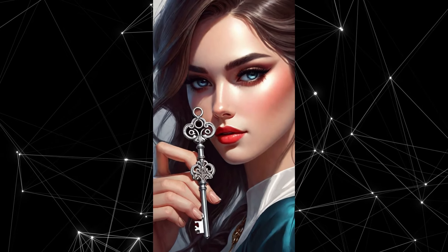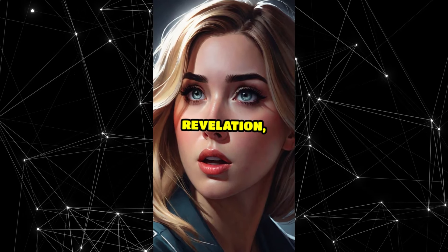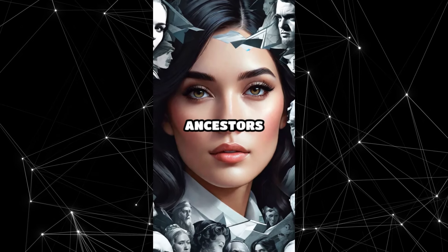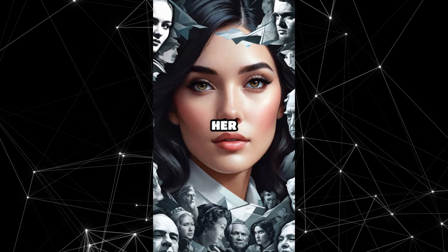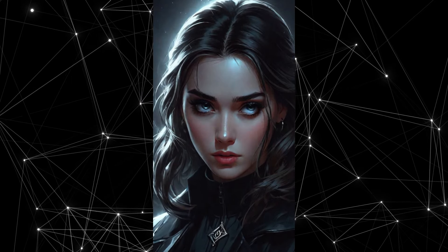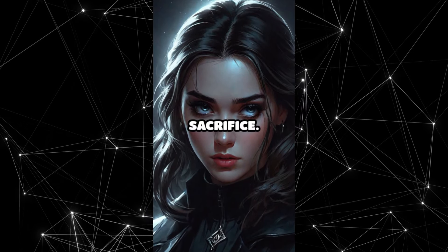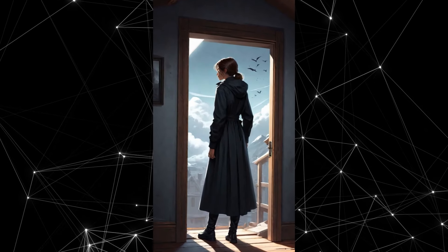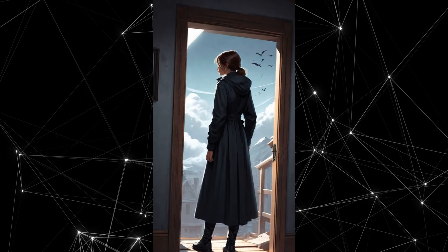She was the key to breaking the curse. But as she raced to share the revelation, she stumbled upon a haunting portrait. The faces of her ancestors were a chilling resemblance to her own. The shocking realization dawned on her: the curse was not broken by revelation, but by sacrifice. She was the sacrifice. The whispers grew louder as the attic door creaked open, sealing her fate.